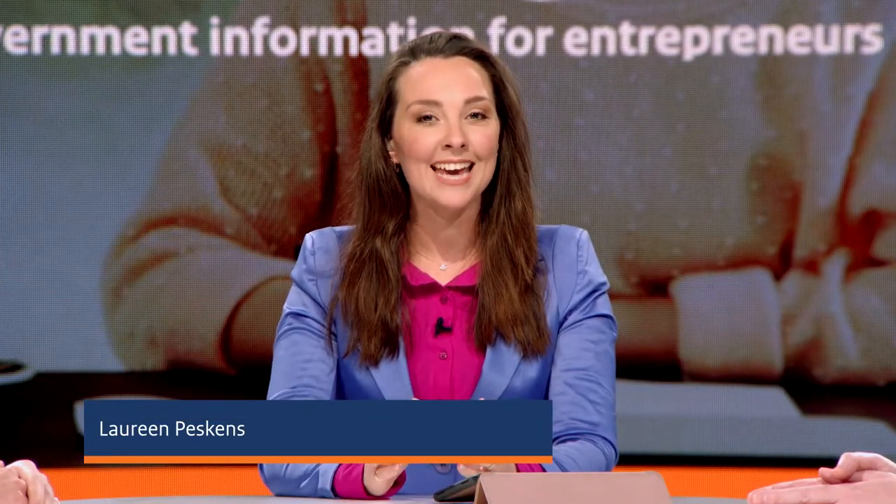Welcome to the webinar 'How to start an online shop in the Netherlands', where we will talk about what is involved in starting an online shop. My name is Loreen and I'm your host today. Joining me is Netherlands Chamber of Commerce Business Advisor, Johan Lovre.